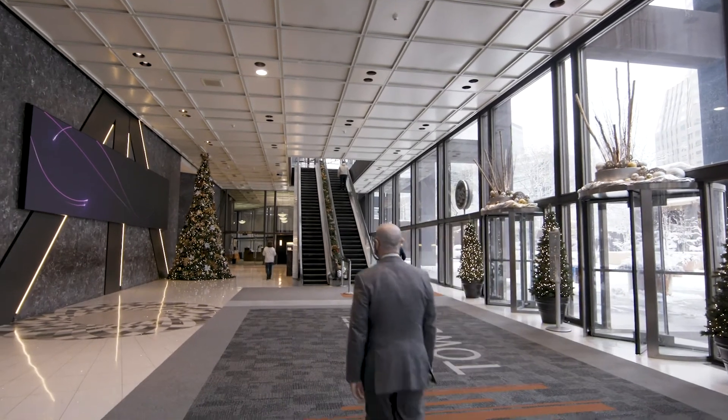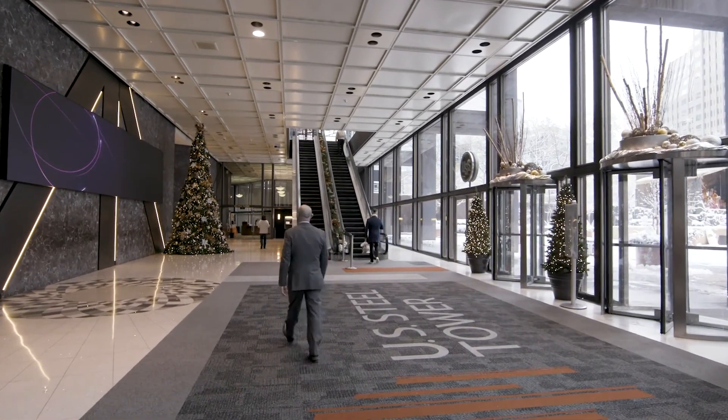We took the system down Friday evening and we were back up ahead of schedule on Sunday morning. So when our tenants came to work, they didn't know anything had gone on over the weekend.